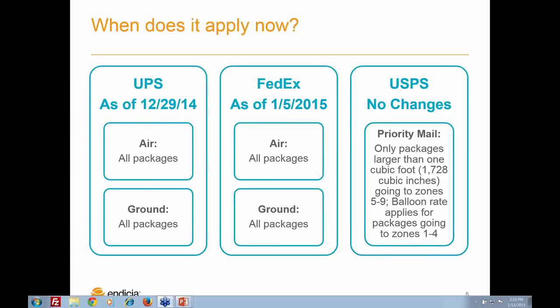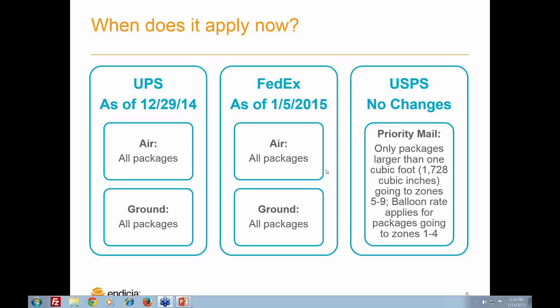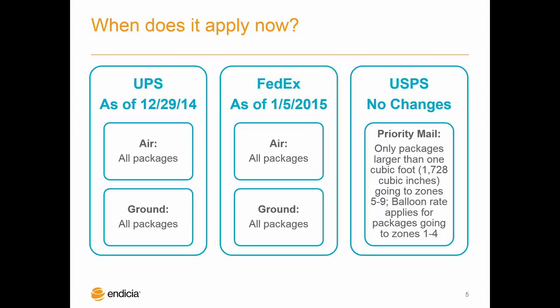So what does the DIM weight picture look like now? For Postal Service, it's business as usual — there are no changes to the dimensional weight rating rules for Priority Mail. For UPS and FedEx air services, all packages continue to be subject to dimensional weight rating. The major change is with UPS and FedEx ground services: all ground packages are now subject to dimensional weight rating, regardless of size. The new rule went into effect about the same time as UPS and FedEx raised their rates for all services and surcharges. This is a really big deal for businesses of all kinds because you end up paying a lot more for your medium and large size lightweight packages.